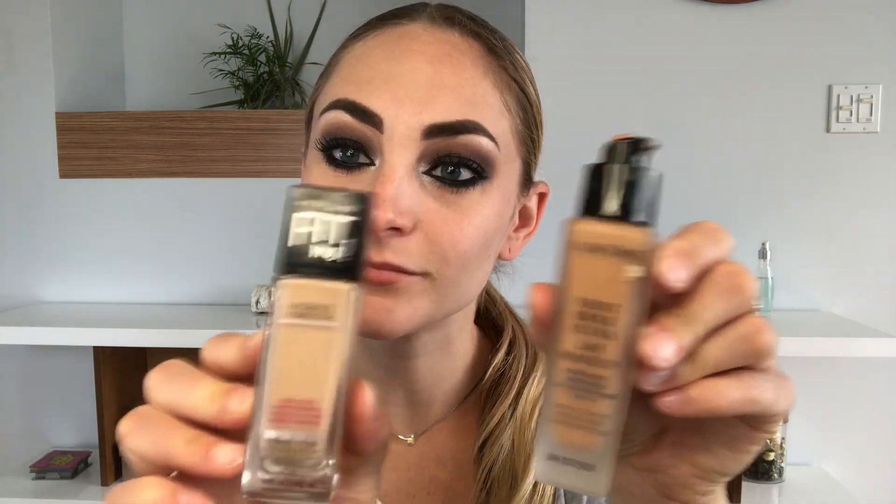For foundation, I'm gonna mix Lancome and Maybelline Fit Me because my Lancome was actually a little bit dark. Make sure you mix it before applying. Maybelline Fit Me is really good for a drugstore foundation. Make sure you don't forget your neck and ears — normally I go all the way down to my chest. I buff it in with a beauty blender, though I love fingers because I waste very minimal product that way.